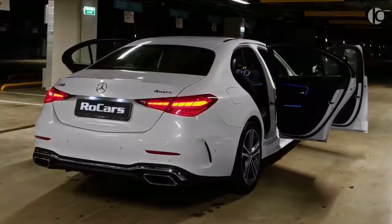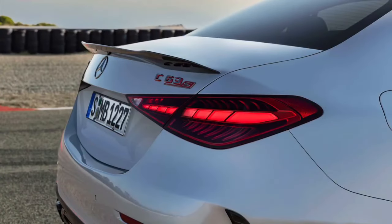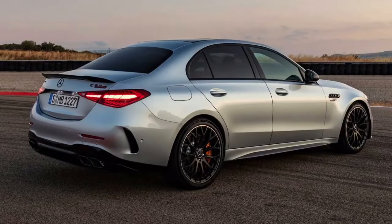The taillights of the 2024 Mercedes-Benz C-Class also feature LED technology and adaptive brake lights that warn following drivers when you are braking hard.